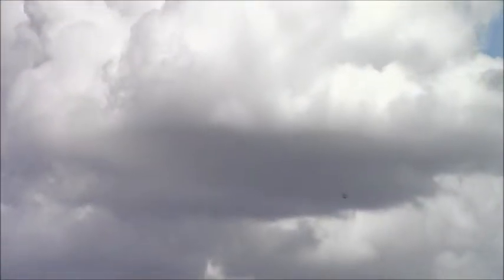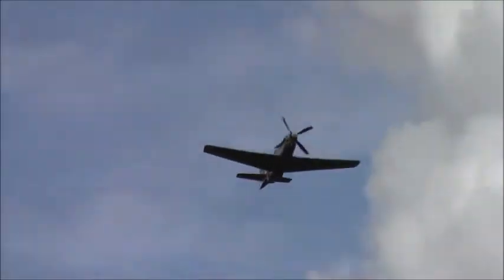It entered service in the Royal Air Force, with 19 Squadron in Sussex in February 1944. They escorted bomber formations across France, right the way into Berlin and back.